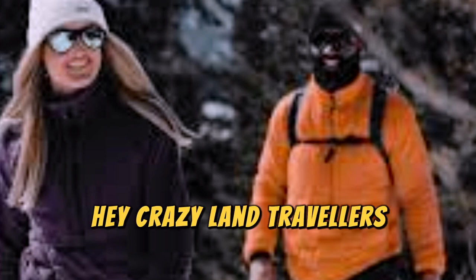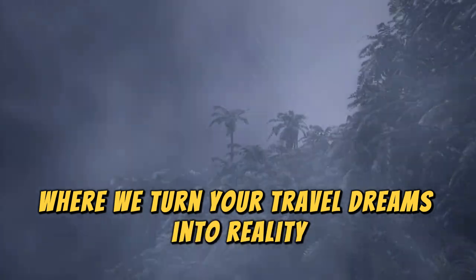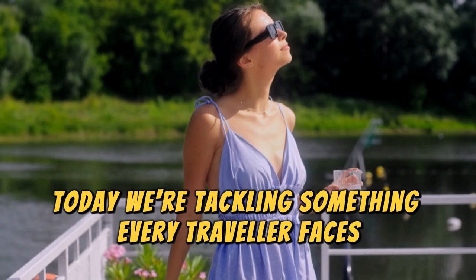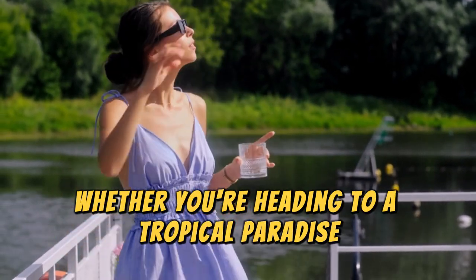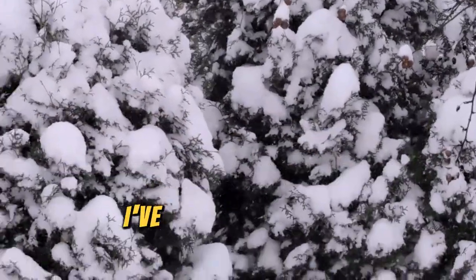Hey, Crazy Land Travelers. Welcome back to the channel where we turn your travel dreams into reality. Today, we're tackling something every traveler faces: packing for different climates. Whether you're heading to a tropical paradise, a chilly winter wonderland, or somewhere with unpredictable weather, I've got you covered.